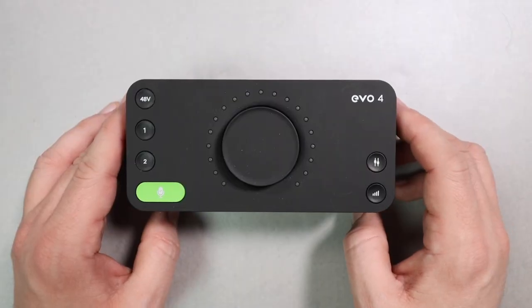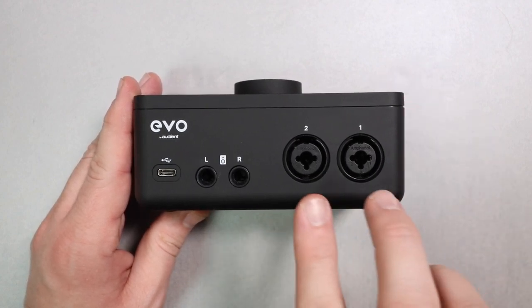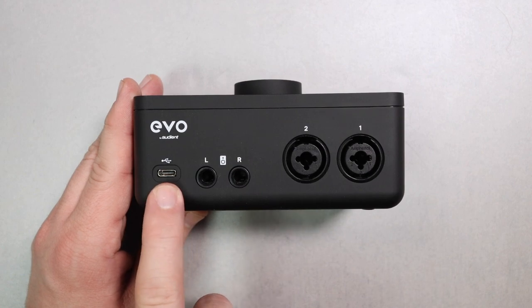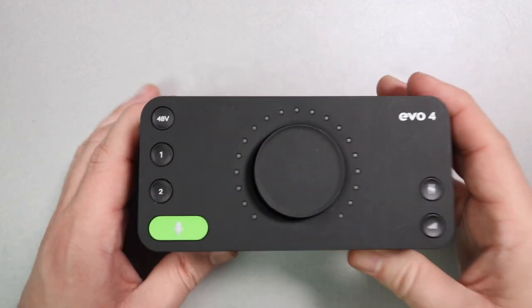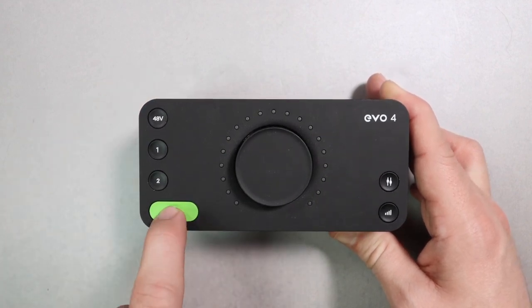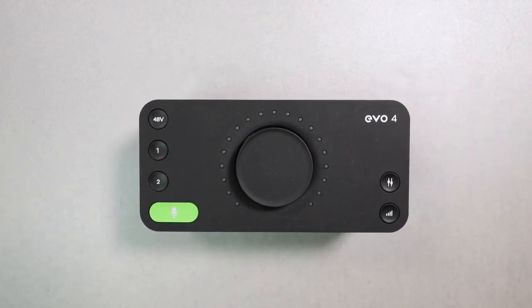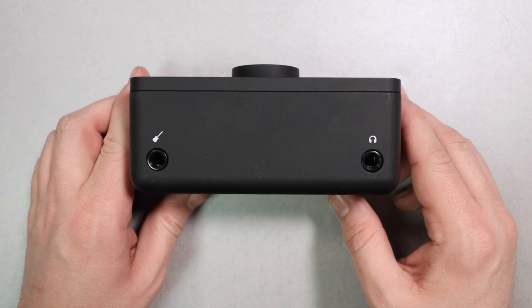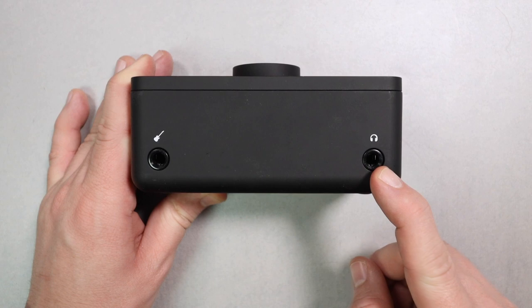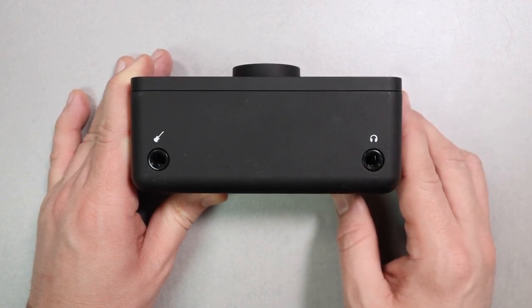Next we're jumping up to $130 — the Audient Evo 4. This is a dual XLR input audio interface. Audient makes some of the best audio interfaces out there. The preamps are clean, the A-to-D conversion is excellent, and it has something called smart gain — you click a button, speak into your microphone or play your guitar, and it will set the gain appropriately. For a beginner who wants a great-sounding interface, this is what I'd recommend. A stellar option given the price.